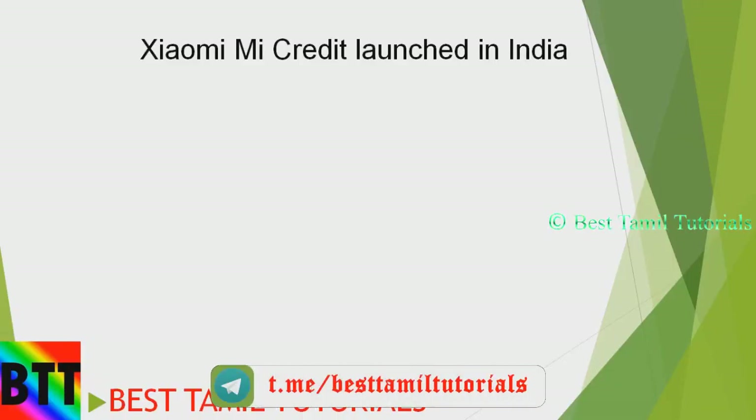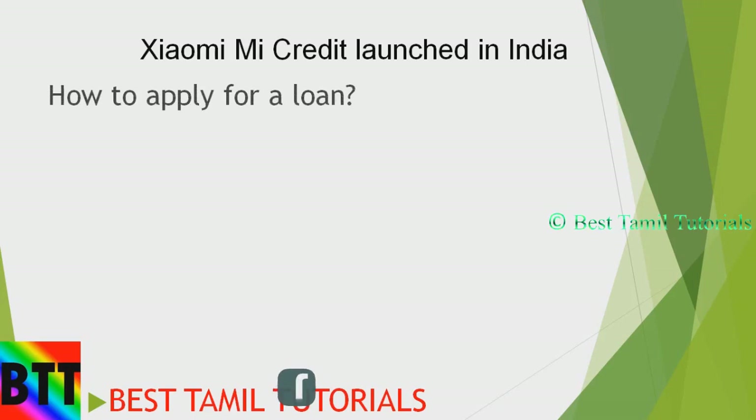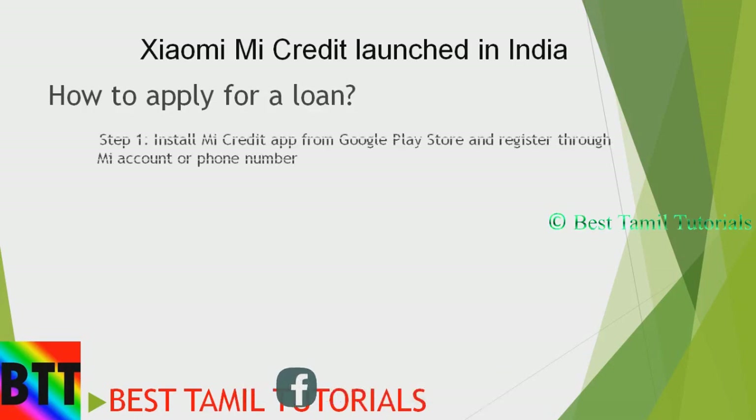The first news is that Xiaomi Mi Credit is launched. You can submit documents and sanction a loan. Let's see how you apply. First, you can search the Mi Credit app in Google Play Store.